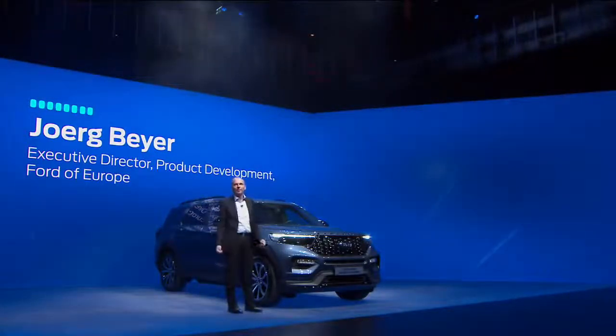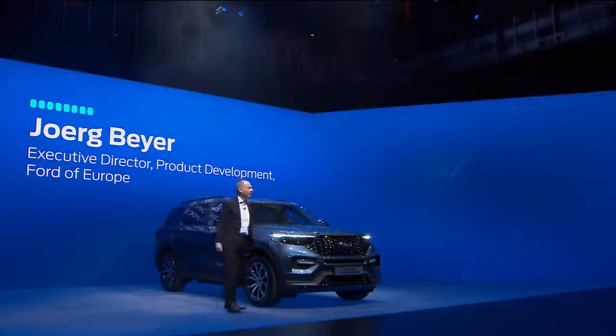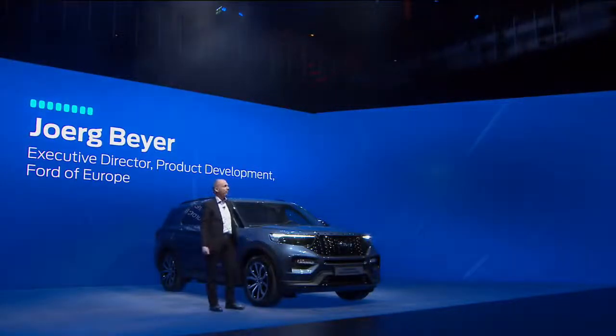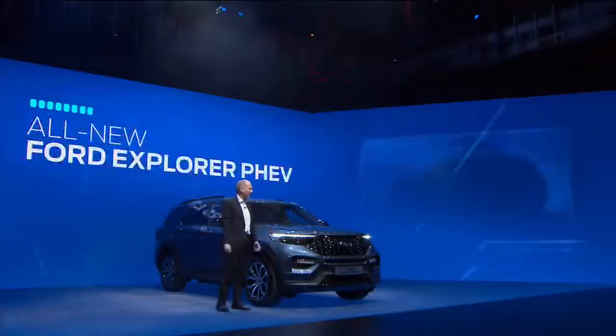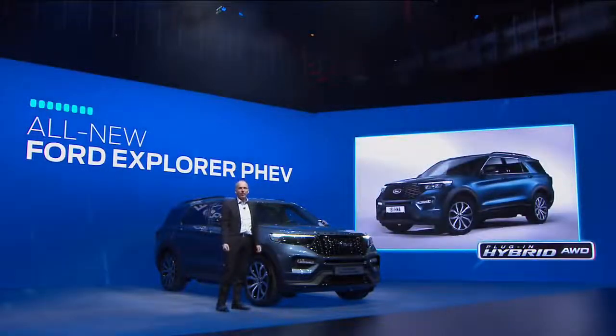Ladies and gentlemen, the iconic Ford Explorer. And yes, it's a plug-in hybrid. So it's not only our biggest and most spacious SUV, but also the quietest.